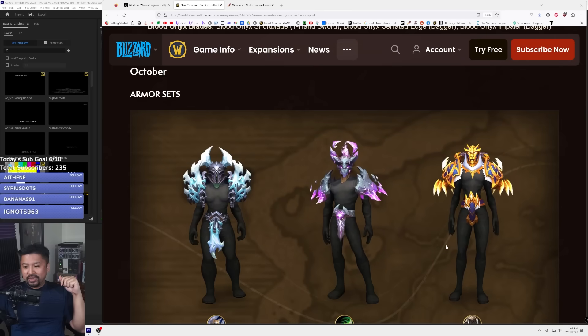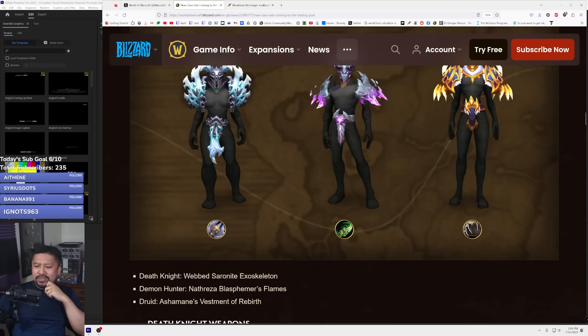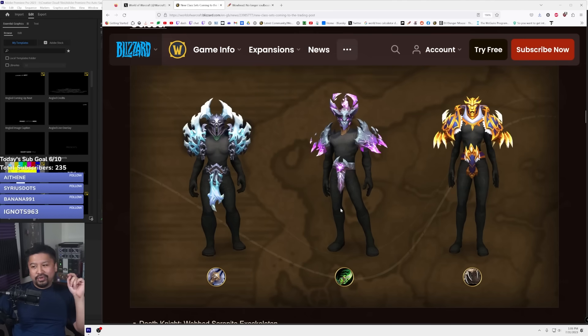Moving on to October — this is the death knight one, this is the demon hunter one which looks sick, and the druid one looks cool but it makes the druid's head look super small. The druid set is called the Webbed Serenite Exoskeleton. The demon hunter is called Nathreza Blasphemer's Flames, and the druid one is the Ashramane Vestments of Rebirth. The demon hunter one is really cool — I dig the colors too.